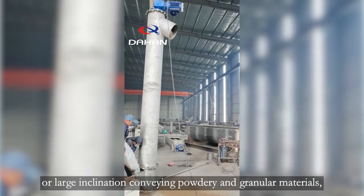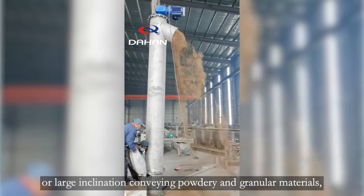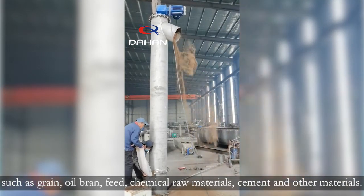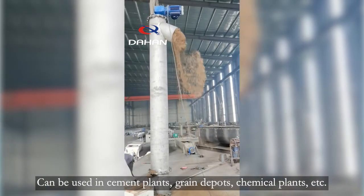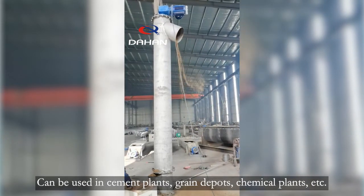The sawdust vertical screw conveyor is also suitable for vertical or large inclination conveying of powdery and granular materials, such as grain, oil bran, feed, chemical raw materials, and cement. It can be used in cement plants, grain depots, chemical plants, and more.